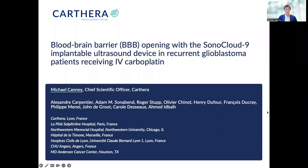Hello everyone. I'm Mike Canney, the Chief Scientific Officer at Carthera, and today I'm going to be talking about a clinical trial that we've recently completed: blood-brain barrier opening with the Sonocloud9 implant ultrasound device in recurrent glioblastoma patients receiving IV carboplatin.